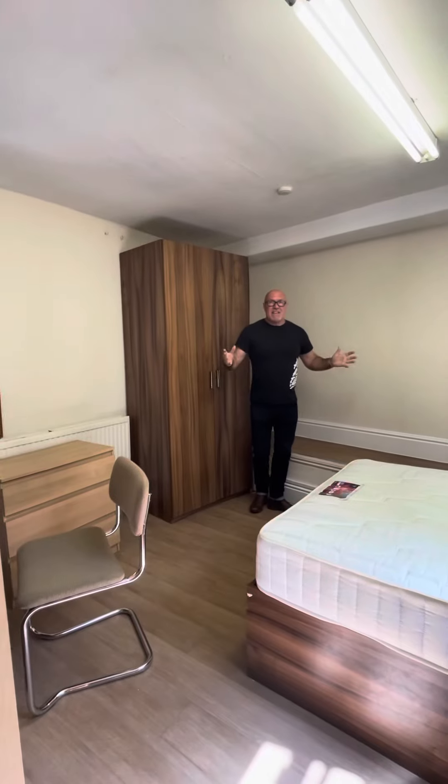So everything you need as a student in the house is here in a superb location. If you want to see this property then contact our student team at Belvoir. Take care.